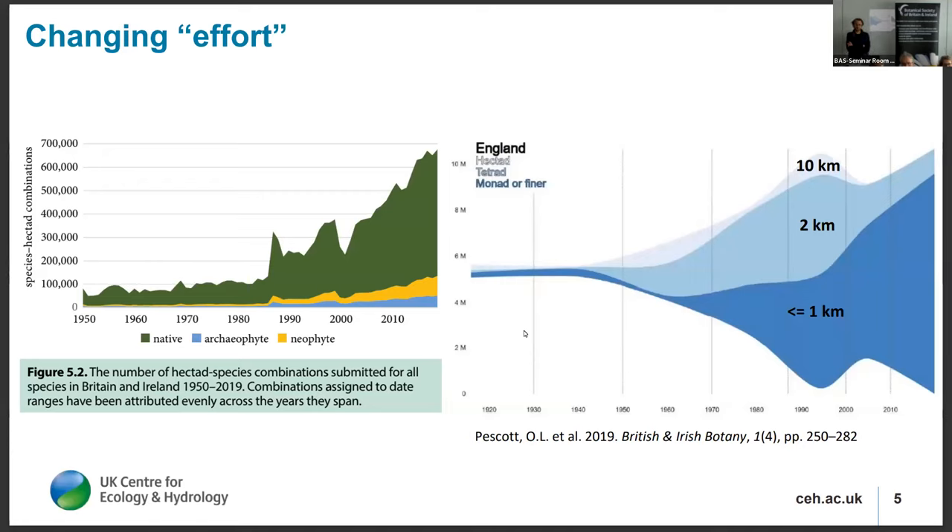One of the key challenges is the changing effort and how we account for it — not just boots on the ground, though that is part of it. There was a huge amount of effort in the first atlas in the 1950s not represented in the database because data were aggregated at the hectare level. When we say effort, we also include digitisation efforts — what information collected in the 1950s and beyond actually ends up in the database and is accessible to us now. Figure 5.2 in the Atlas introductory chapter, with native species in dark green, displays this most clearly. The turnover of native species in Britain and Ireland over that period is minimal, but in terms of species-hectare combinations, there has been a huge increase in records now in the database.